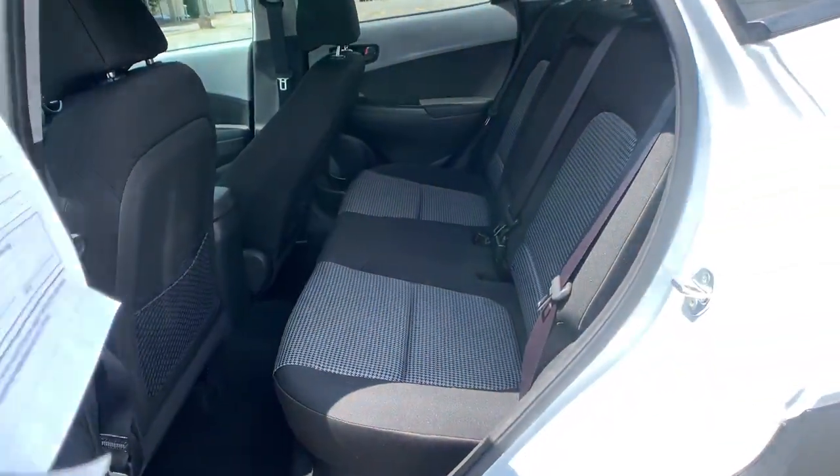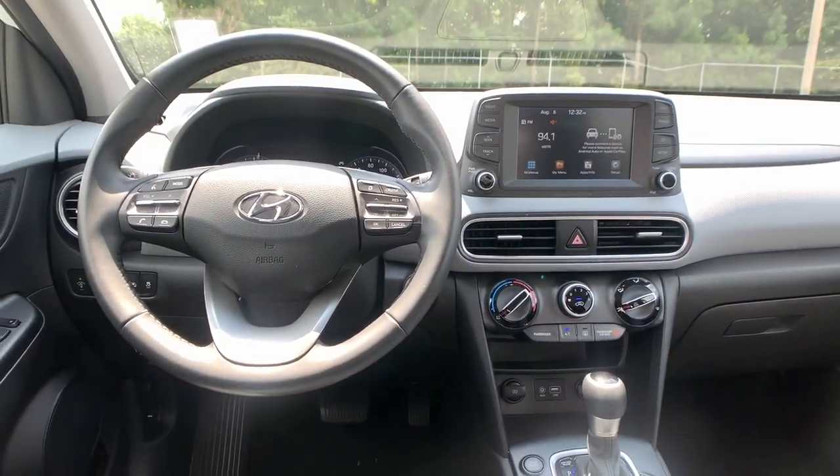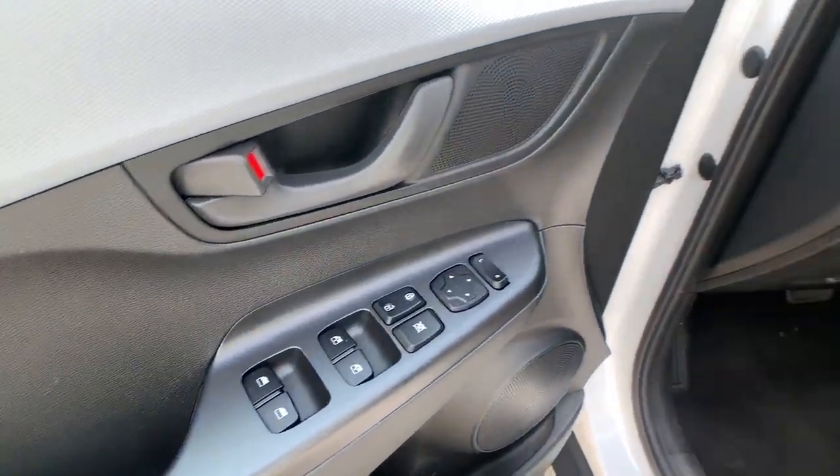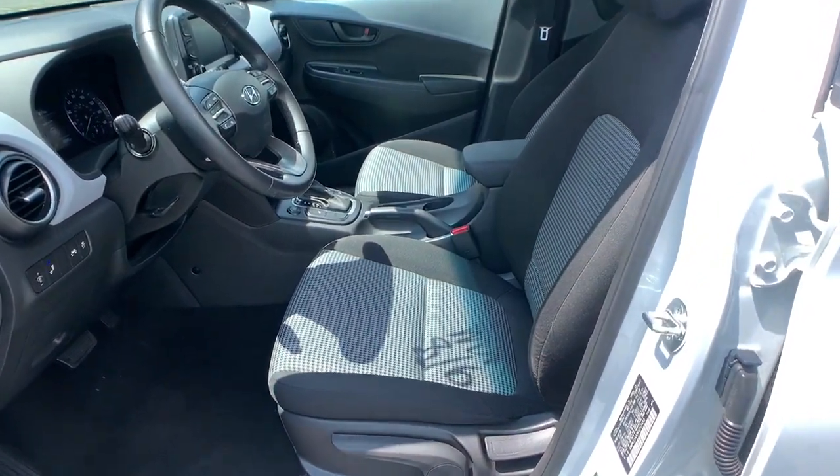Keyless entry, backup camera, heated mirrors, satellite radio, lane keeping assist, keyless start, aluminum wheels, heated front seat, steering wheel audio controls, blind spot monitor.